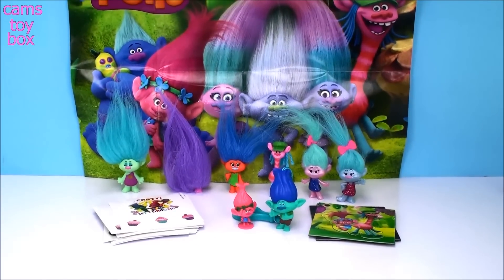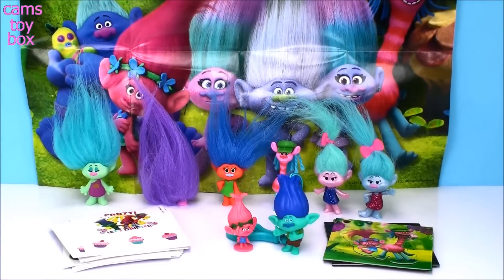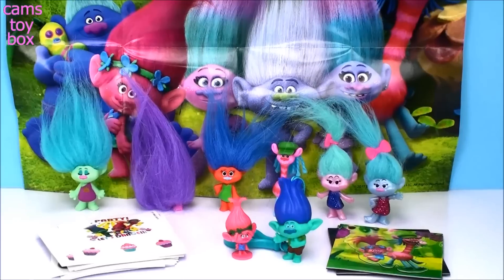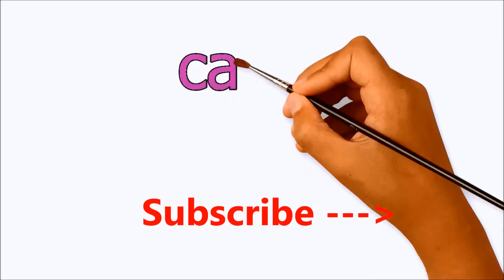That's it for our Trolls surprises today. Thanks so much for hanging out with me and checking out this cool stuff. Be sure to check out the Trolls Holiday Special and be sure to come back and subscribe to see lots more toys and surprises every single day on Cam's Toy Box. I'll see you guys real soon — bye now!